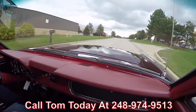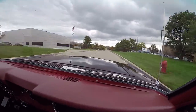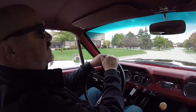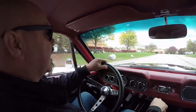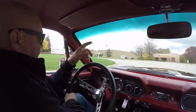We also offer financing — we've got two banks we work with, no problem whatsoever. Just give Tom a call and he'll set you up with the bank; it's about a 10 or 15 minute phone call with the banker and we'll get this dream parked in your drive.